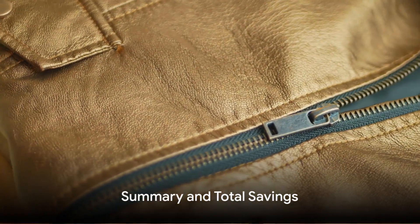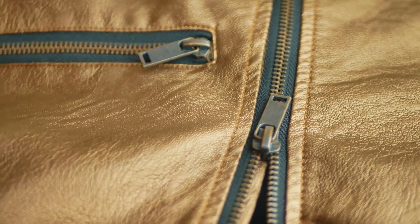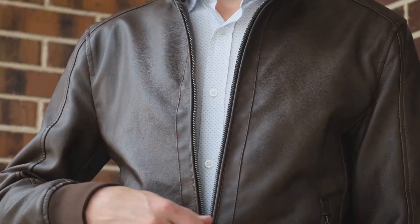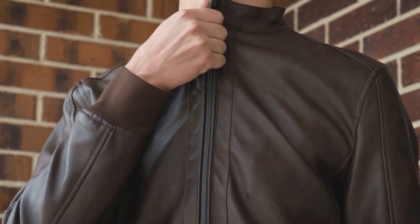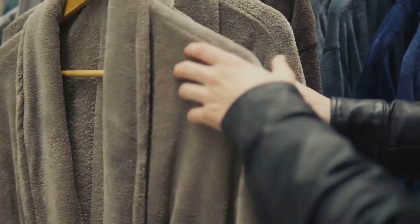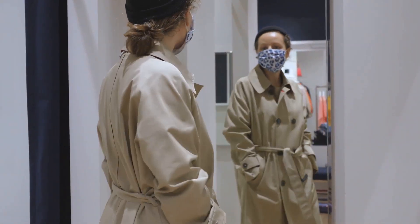Now that we've unveiled all the luxury items, it's time to tally up the savings. We started this journey with the stunning designer jackets, each one a masterpiece of craftsmanship. Remember the chic black leather jacket? Its retail price stands at roughly $2,000, but we managed to snag it for a mere $800 — that's a whopping $1,200 saved. Then there was the classic trench coat, retailing at $1,500, which we found for just $600. That's another $900 saved.